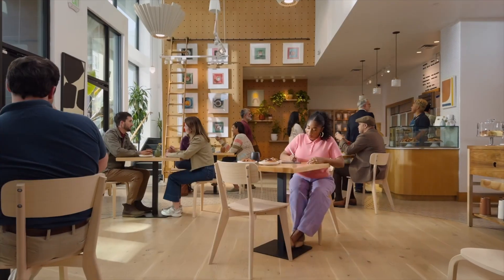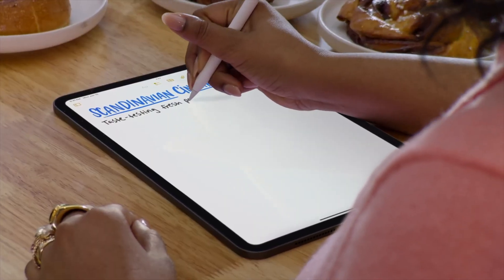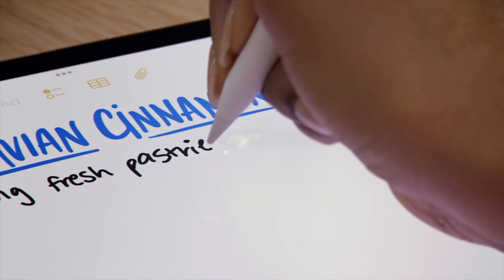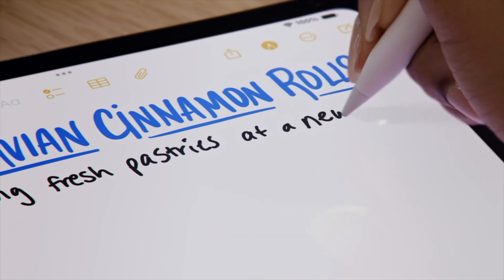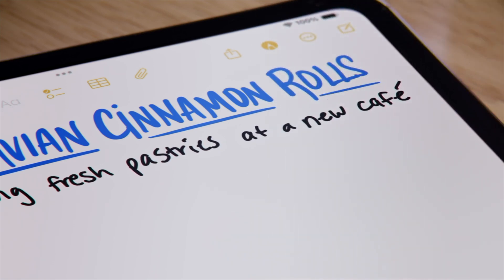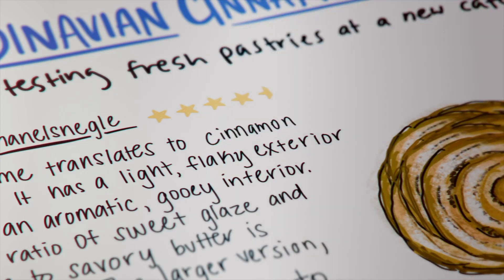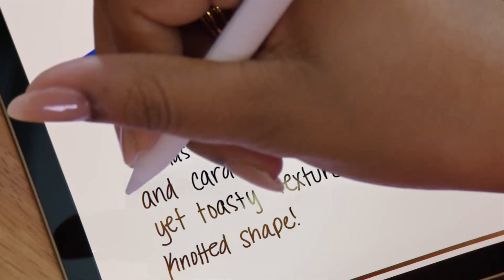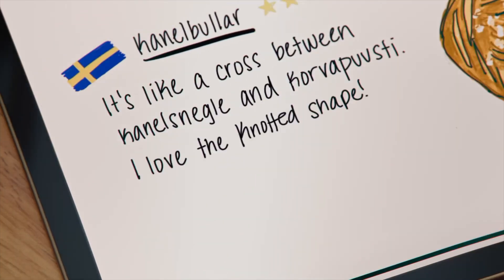It uses on-device machine learning models to mimic your handwriting, but make it a lot more legible, so your lines across will be straight. I got to see a demo of this and it is insanely cool. If you misspell a word, it can fix it for you in your handwriting. You can grab a word from the middle of a sentence and just erase it or move it, and your sentence will just readjust filling in that space.